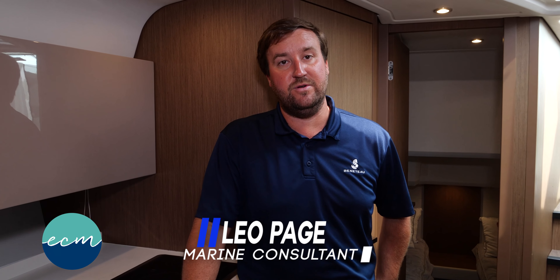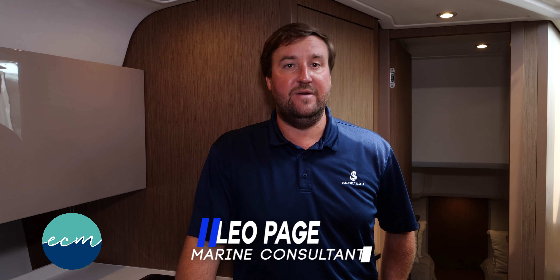If you're interested in setting up a viewing of this vessel, please call me directly at area code 407-394-7623.